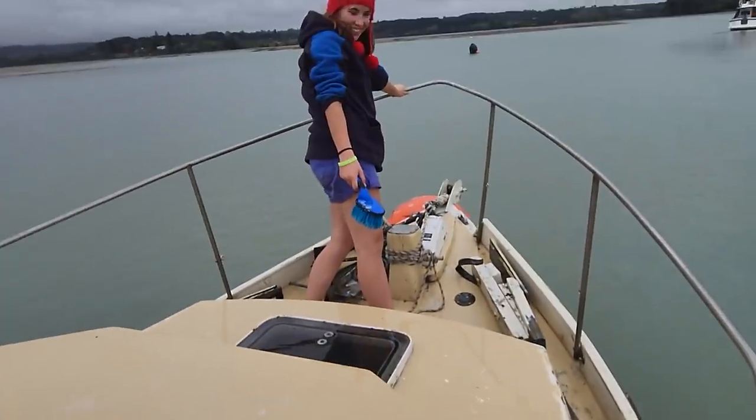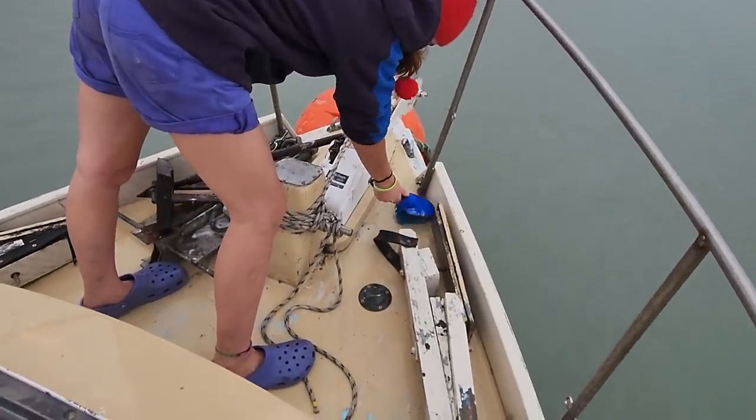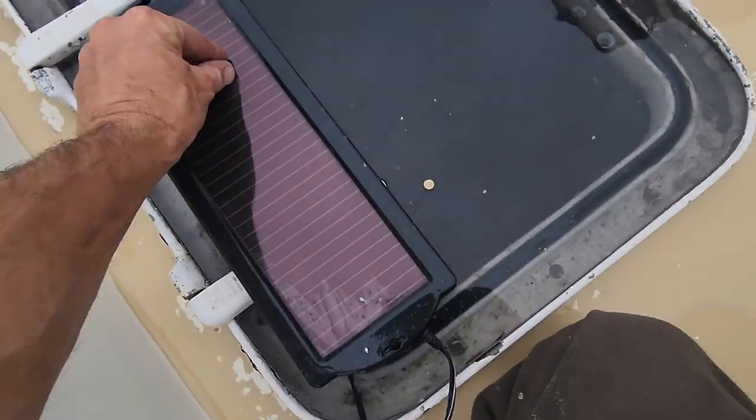I can't be buggered doing it. Hannah's giving it a bit of a scrub too — she's doing a good job. I've got a solar panel here and this actually looks after the bilge pump.